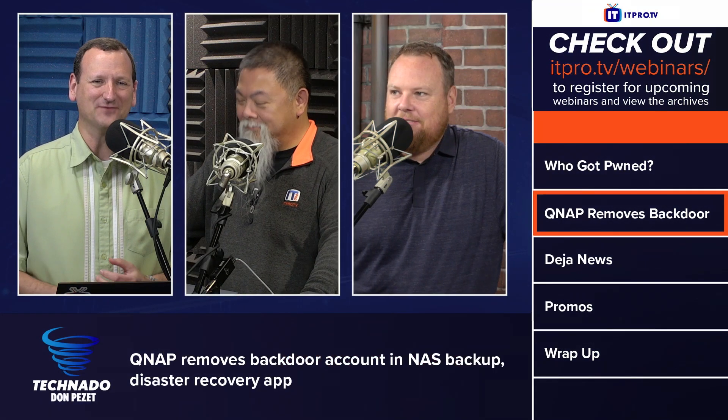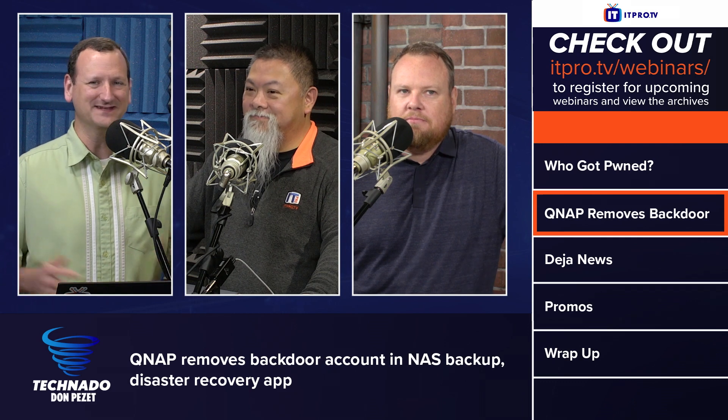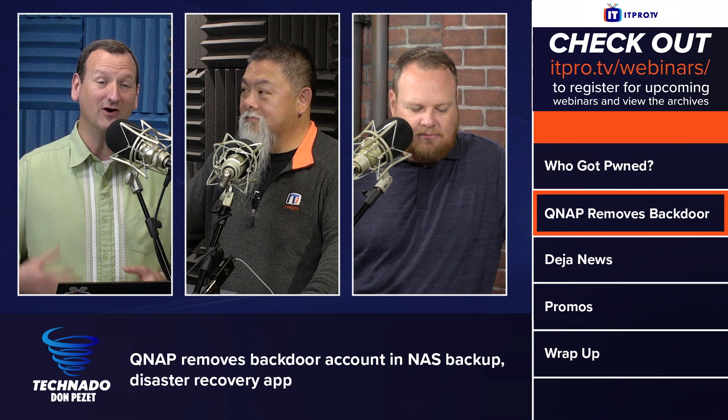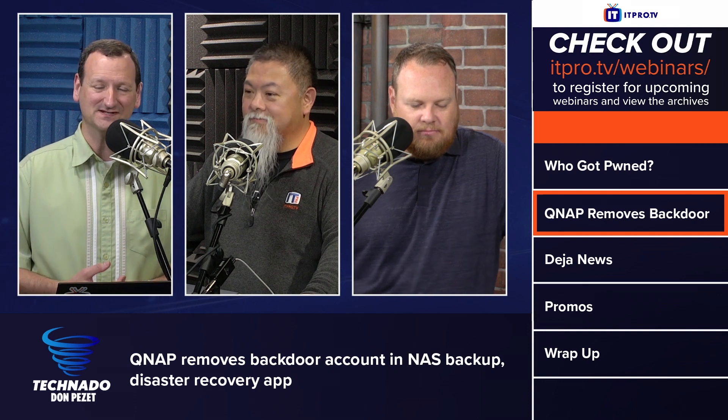QNAP has joined the ranks of Fortinet, Cisco, and many other high-profile hardware vendors out there for having hard-coded backdoor credentials in their hardware.